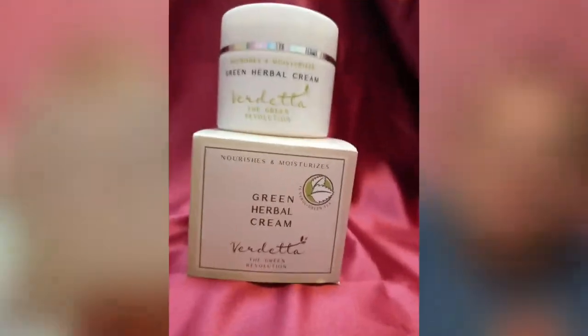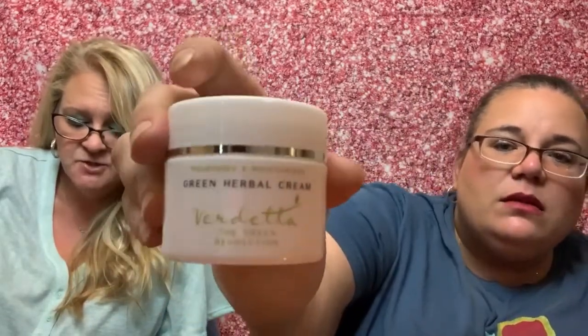Next up we have a green herbal cream. It's an ultra-moisturizing cream infused with antioxidant-rich green tea, designed to protect and hydrate the skin without saturating it. Gently massage into thoroughly clean skin for full absorption. It smells like lotion, and it's white even though it says 'green cream.' Retail value is $38.